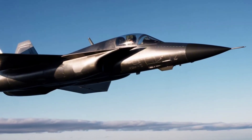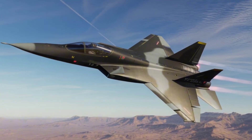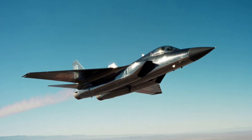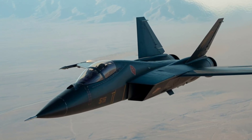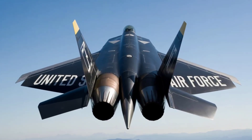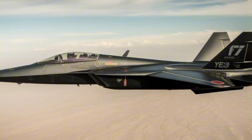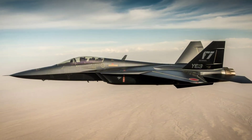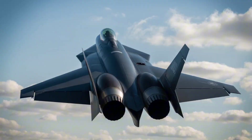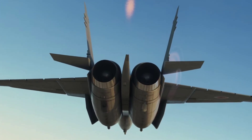The YF-23 came in two prototypes — one with Pratt & Whitney engines and another with GE engines. Both could supercruise, meaning flying faster than the speed of sound without using afterburners. It also had a top speed of Mach 2.2 with incredible high-altitude performance. Its stealth was better than the YF-22, and it had a longer range. The YF-23 was also quieter, making it harder for enemies to detect.